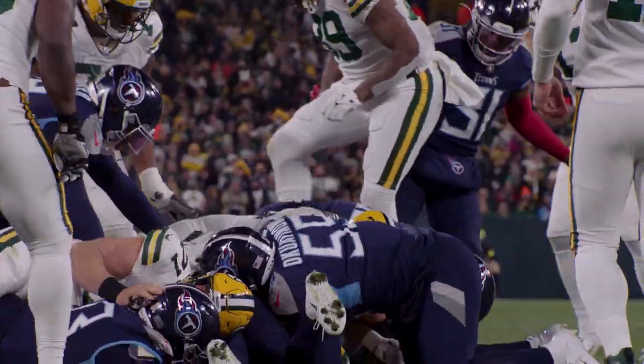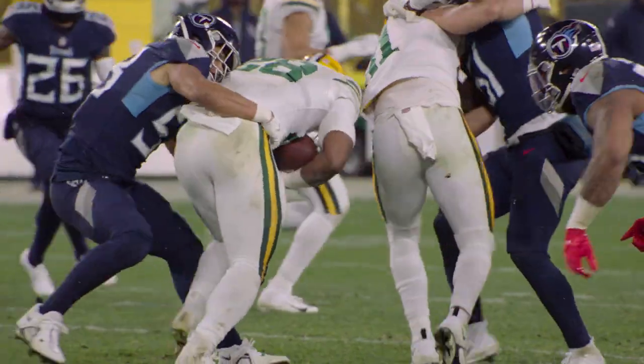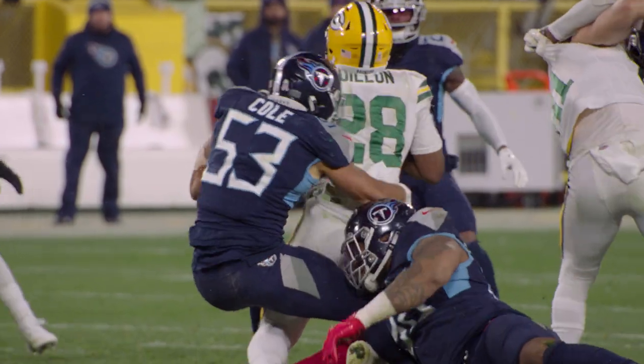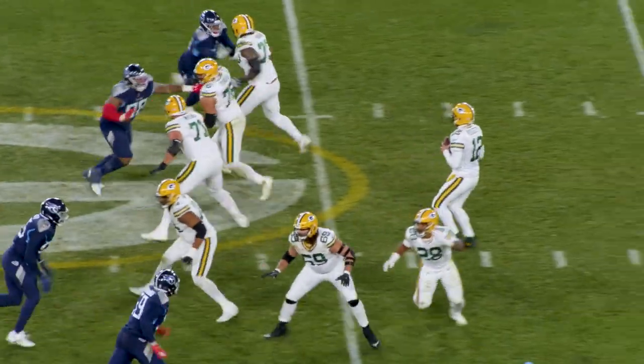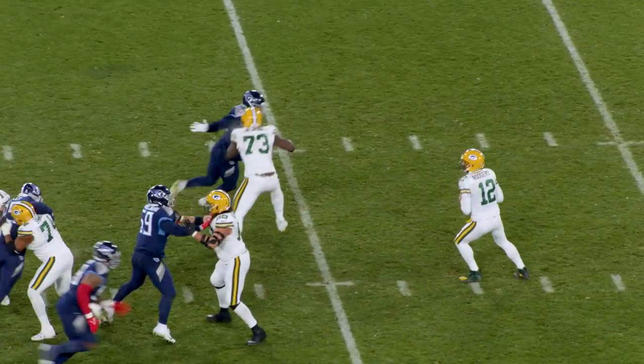Let's highlight two of these crucial plays by Big Jeff in the victory over Green Bay at Lambeau Field on Thursday Night Football in front of a national audience. The Green Bay Packers came into this ballgame as one of the top rushing teams in the league. The Titans defense held the Packers offense to 56 yards and a 2.9 average.